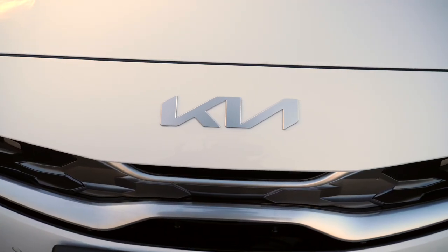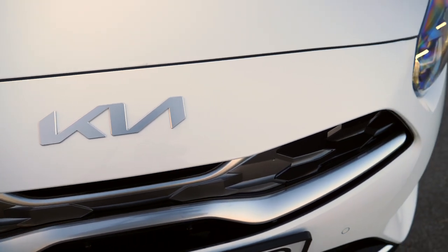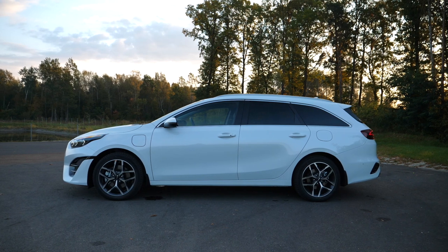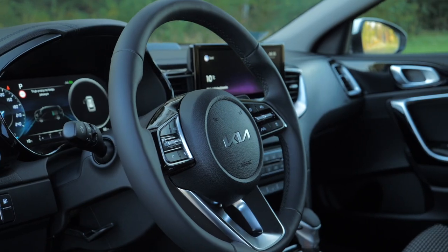The refreshed Kia Ceed features a new logo, which at first glance may look like the letters KN. Jokes aside, facelifts are all about slight styling updates, some new standard and optional kit, and usually that also means higher prices.